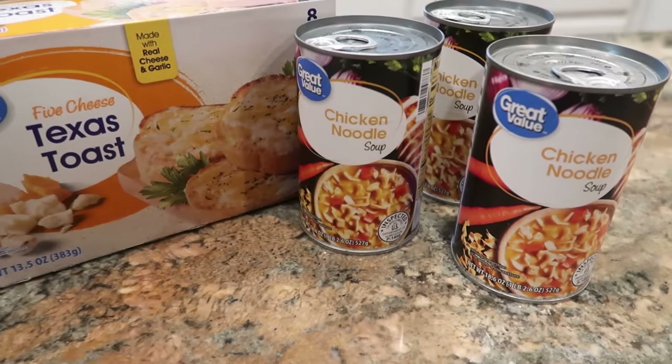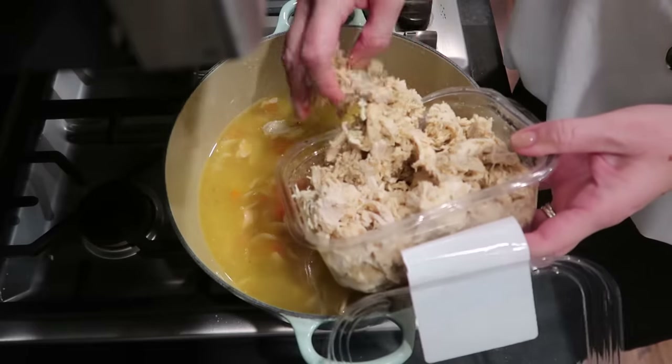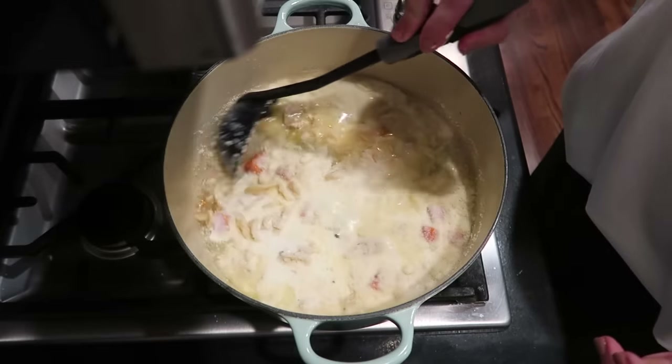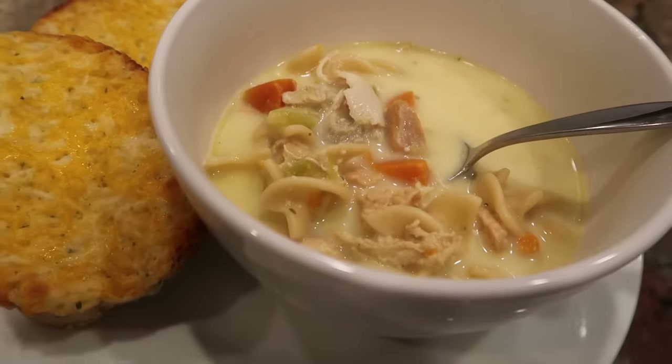We are not above eating canned soup in this household. One of my favorite homemade chicken noodle soup recipes calls for cream and parmesan cheese, so to upgrade a can of soup I'll open it up, put it in a pot, and add just a little splash of cream and some grated parmesan from the green can — it helps make it taste closer to homemade. There are all kinds of other upgrades too: adding extra shredded chicken, extra vegetables, or noodles to vegetable soups.